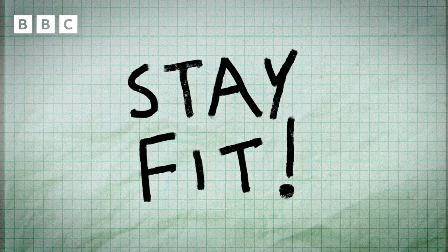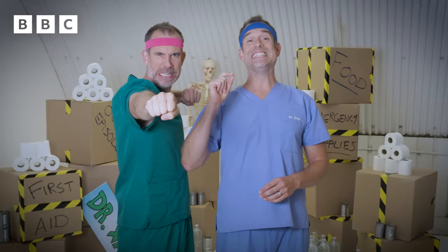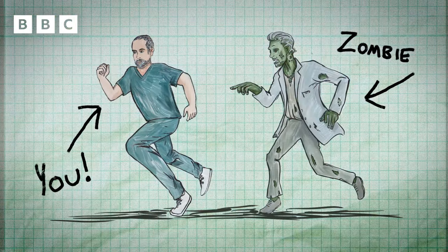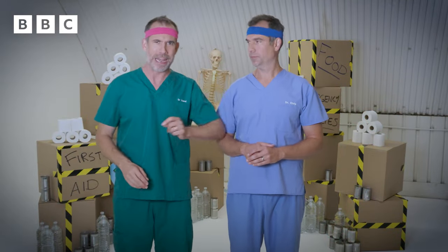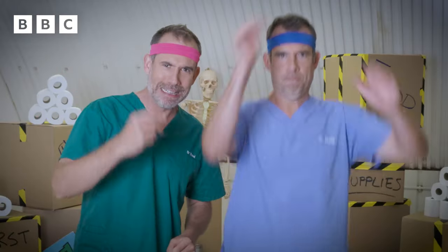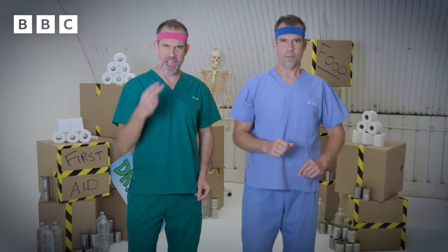Top tip number three: stay fit. Zombie fitness is essential if you find yourself having to escape from a relentless zombie. That's why we recommend a daily dose of running, jumping, or dancing.